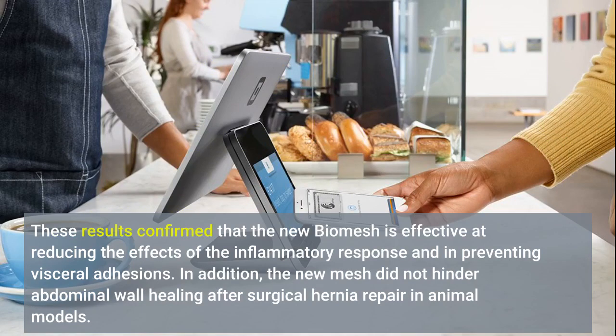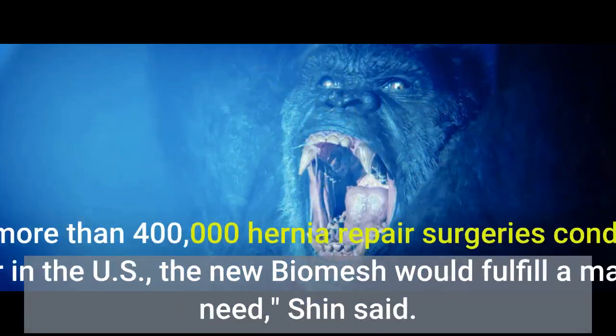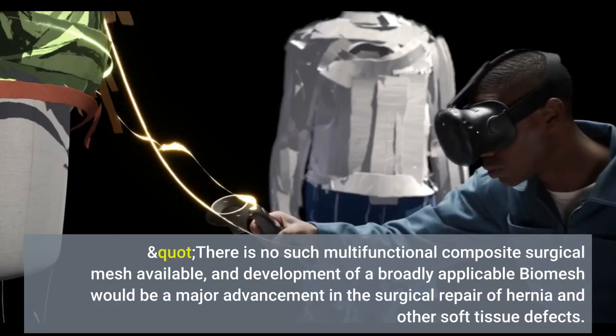These results confirm that the new biomesh is effective at reducing the effects of the inflammatory response and in preventing visceral adhesions. In addition, the new mesh did not hinder abdominal wall healing after surgical hernia repair in animal models. This biomesh is unique and designed to improve outcomes and reduce acute and long-term complications and symptoms associated with hernia repair. With more than 400,000 hernia repair surgeries conducted every year in the U.S., the new biomesh would fulfill a major unmet need, Shin said. There is no such multifunctional composite surgical mesh available, and development of a broadly applicable biomesh would be a major advancement in the surgical repair of hernia and other soft tissue defects.